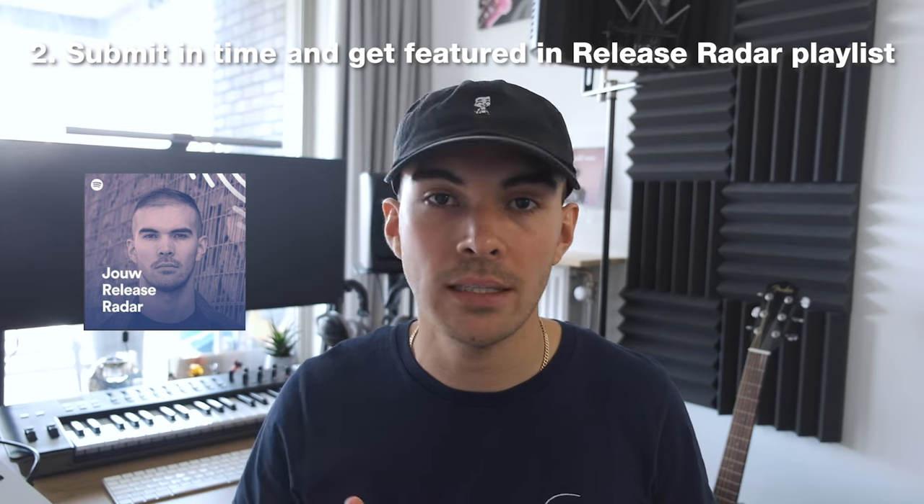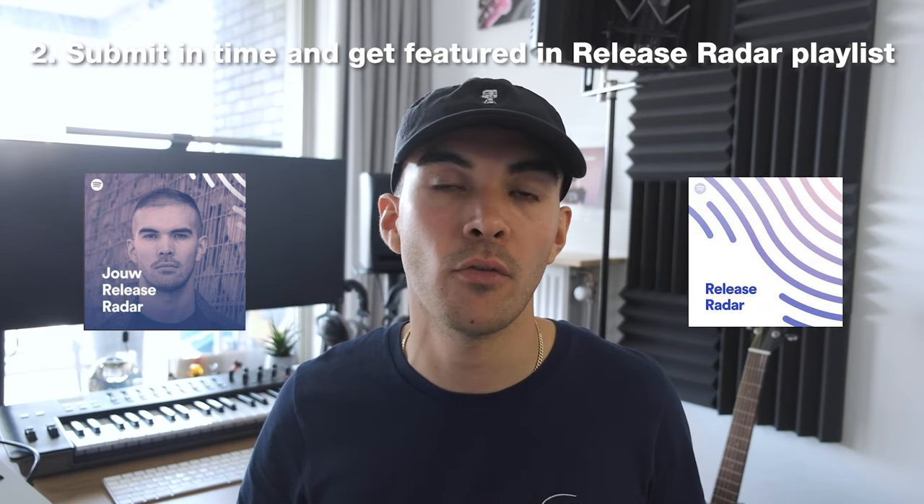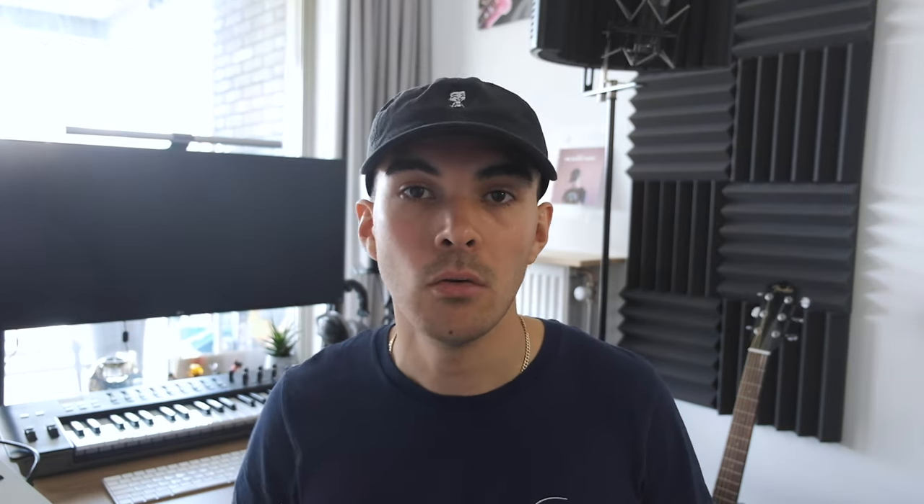Tip number two: submit the song in time so it gets featured on Spotify's Release Radar playlist. Don't upload your song on the day of its release but plan ahead. I usually prepare mine about four weeks in advance, and this will allow you to be featured in the Release Radar playlist of all your followers, and some might even get an email.